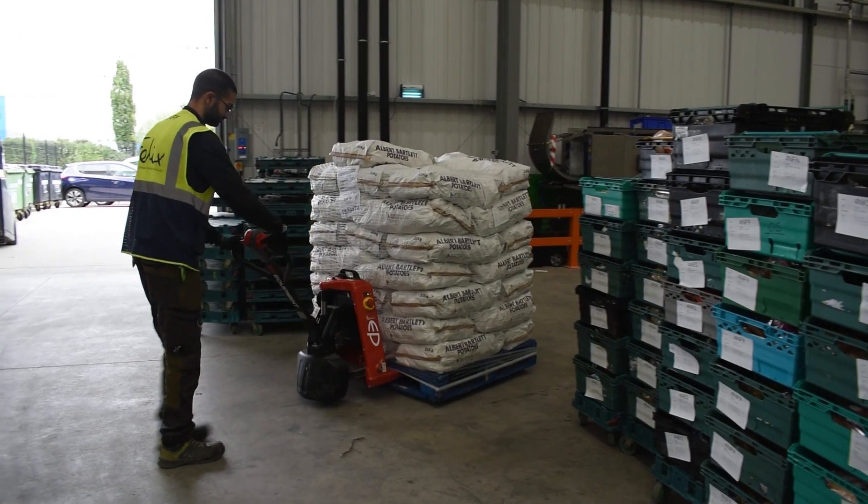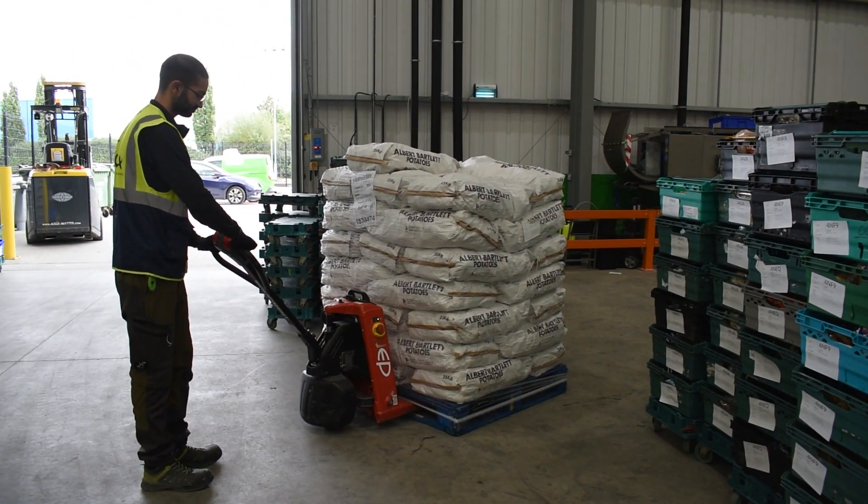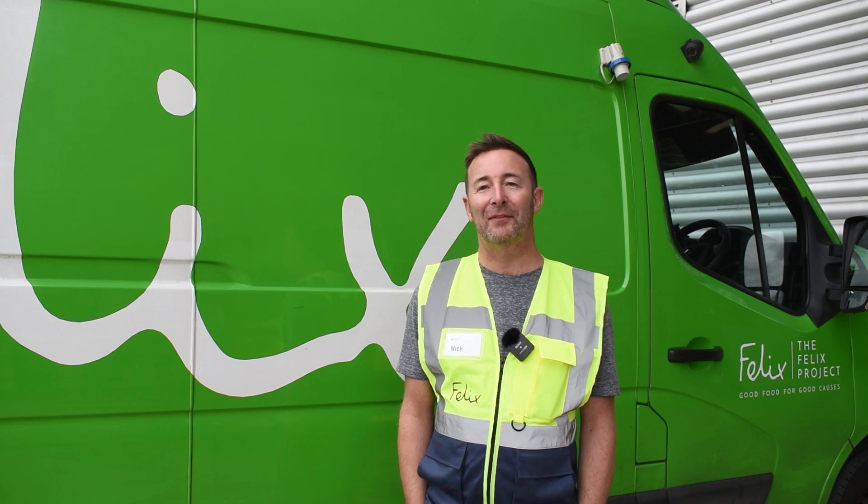We've also got pallet trucks and motorized pallet trucks as well. My name is Nick, I'm the fleet facilities manager at the Felix Project, so I get to oversee the responsibilities of making sure that the trucks are serviced and maintained regularly.